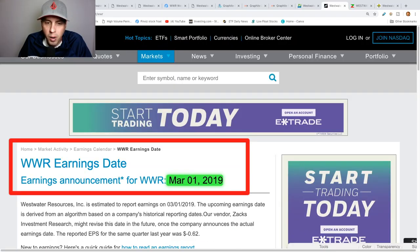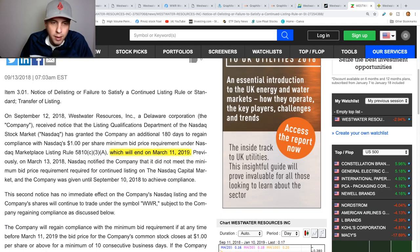The earnings report for WWR is going to be March 1st, 2019, so this could be a longer swing trade if you wanted to stay in until then. Since this is a penny stock, I like to look at when the delisting date is going to be — you don't want to get caught in a reverse split. Their delisting date is going to be March 11th, 2019, so it could be a reverse split or they could be delisted to the OTC.